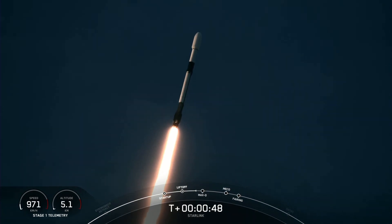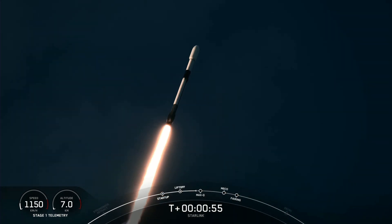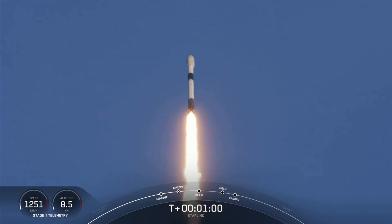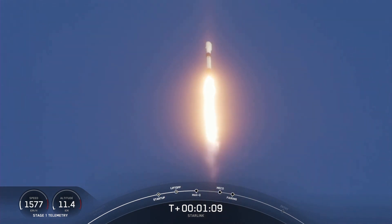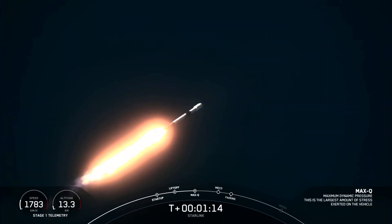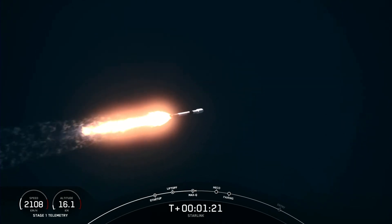Power telemetry is nominal. Falcon 9 is supersonic — with that callout, we hear that Falcon 9 is traveling faster than the speed of sound, around 770 miles per hour. Max Q. Max Q is the period of maximum dynamic pressure on the vehicle that it will experience during flight due to the forces of thrust, gravity, and atmospheric pressure.